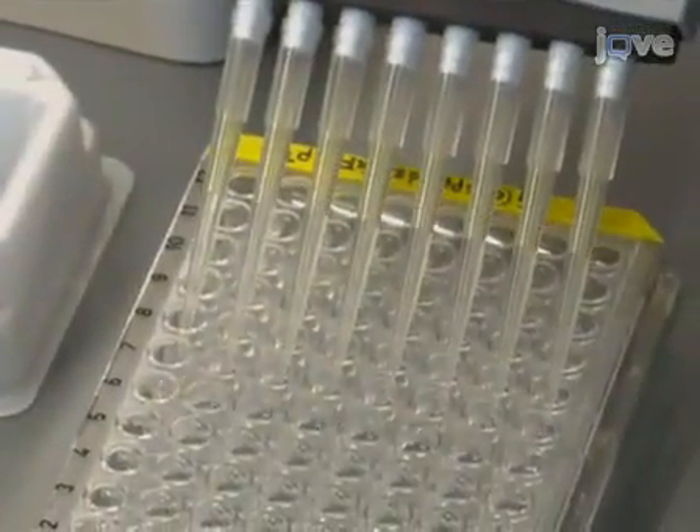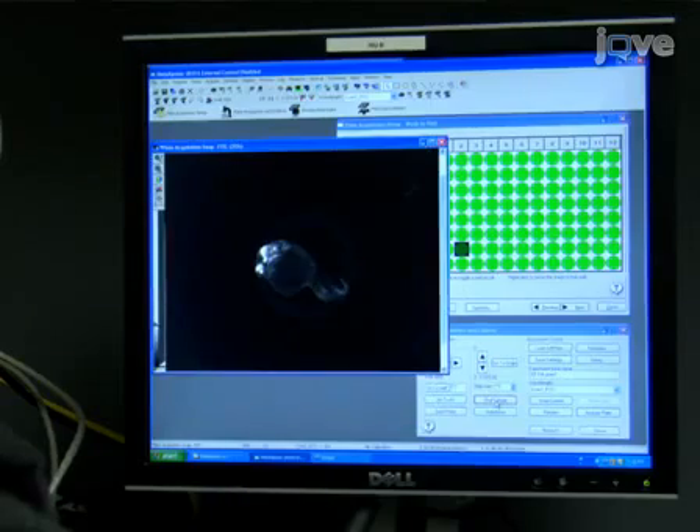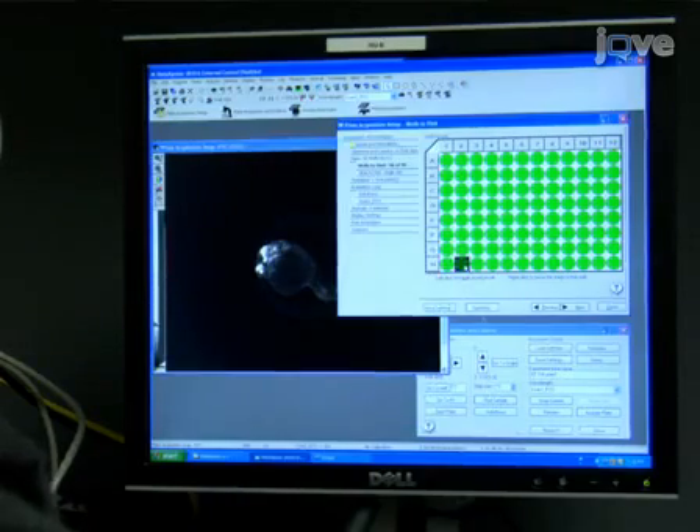We will show you how we use high-content screening methodology to automatically acquire, analyze, and quantify fibroblast growth factor activity in transgenic zebrafish embryos. This procedure will highlight platform technology to utilize transgenic zebrafish in high-throughput chemical screens.